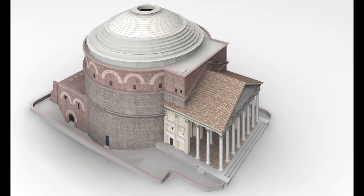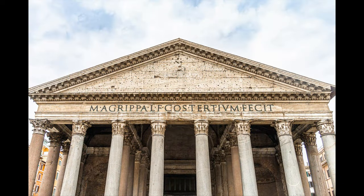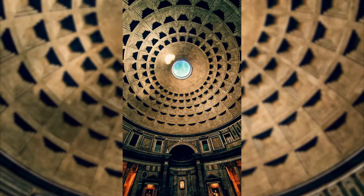The exterior facade of the Pantheon is characterized by its harmonious proportions and classical details, including a triangular pediment that was once adorned with intricate sculptures and an inscription commemorating Agrippa.